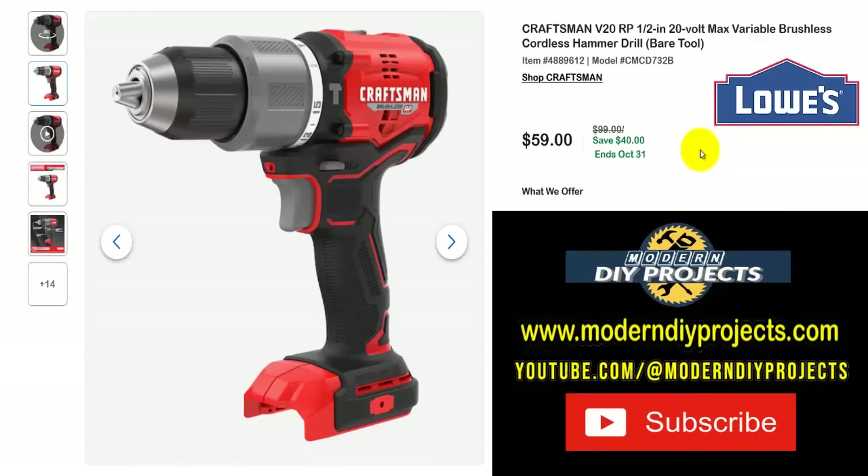We're going to be looking at money-saving deals, BOGO deals, and both together in some of these deals. If you find something interesting in this video, all you have to do is open up another window, go to the Lowe's website, and copy the item number or model number shown on screen into the search bar — that'll take you straight to the deal. Easy peasy, super easy to find all these great deals.